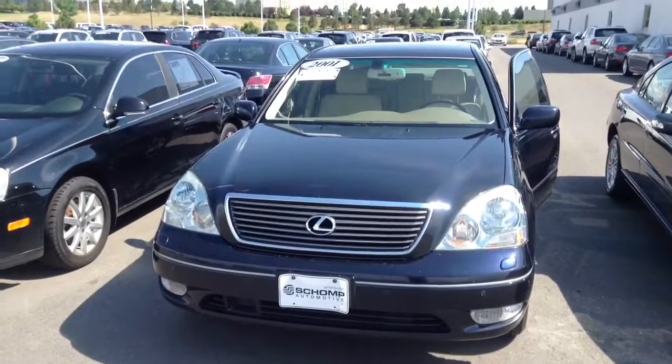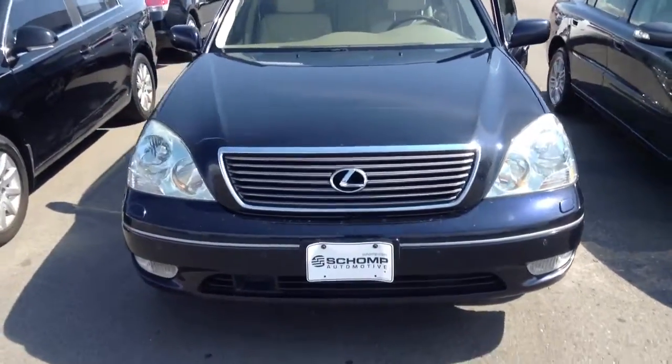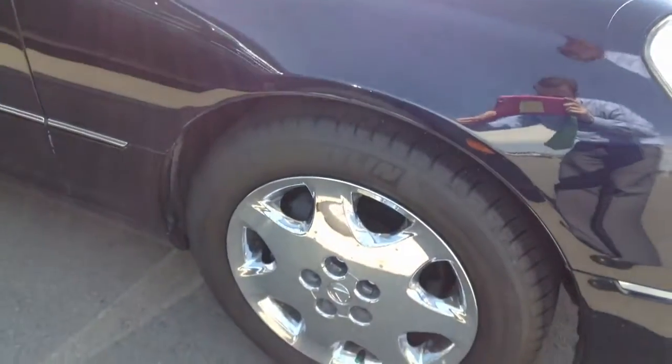Hey, this is Jason Sehaver down here at Shunt BMW. Just wanted to send you this quick video of the 2001 Lexus LS430 that you had inquired about online.